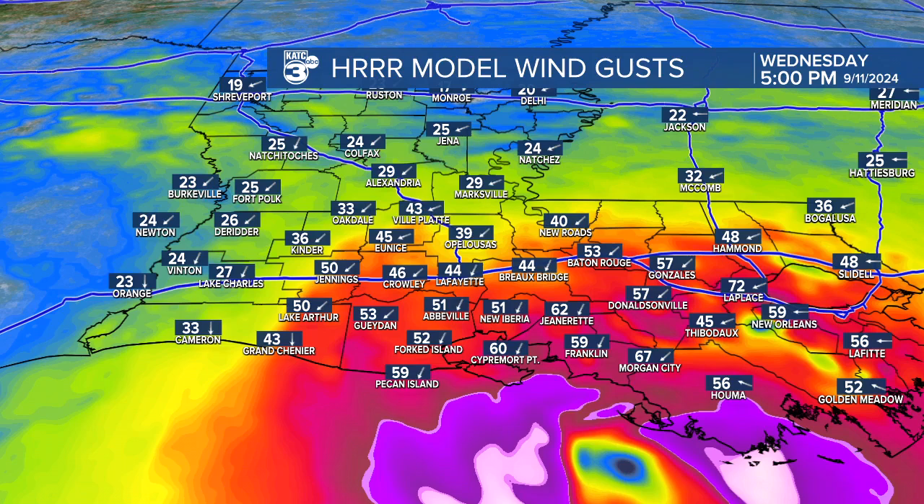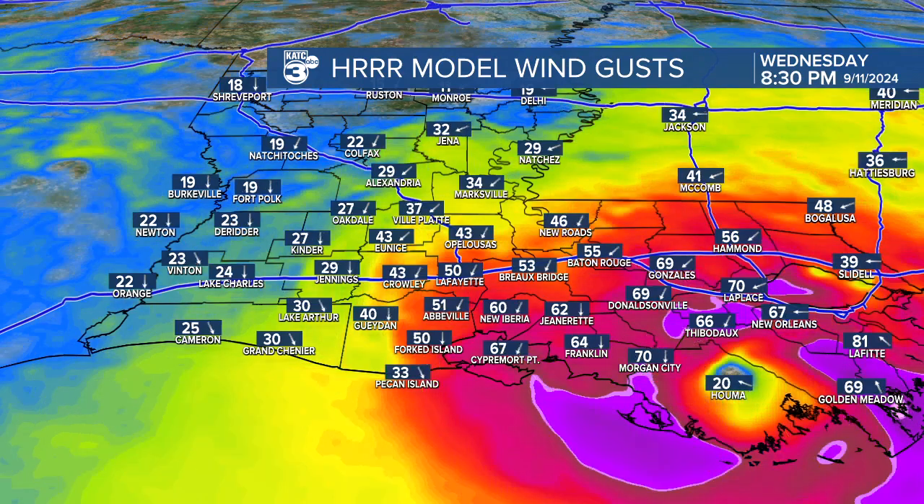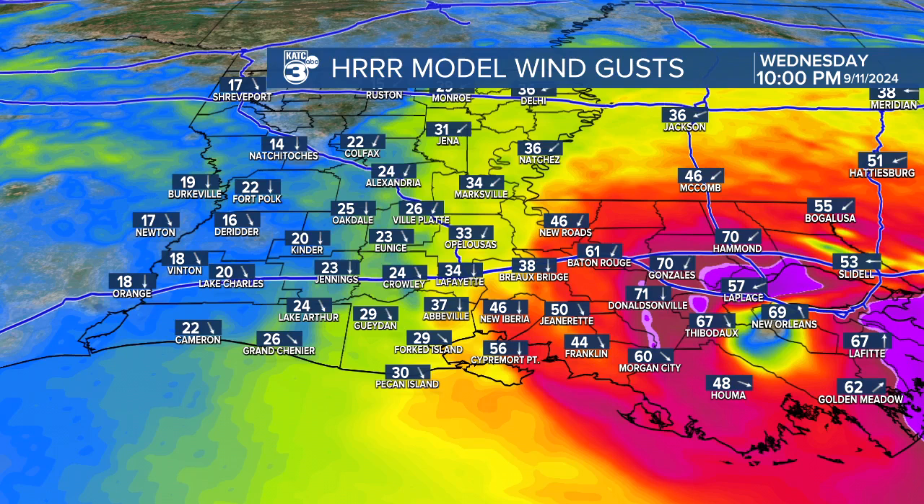That hurricane warning extends from Cypermore Point east over to Morgan City and up to Baton Rouge as well. While in the Lafayette area we're not going to see hurricane force winds, we could see gusts over 50 miles per hour, and that's strong enough to give us some power interruptions at times. So it wouldn't be surprising to see some sporadic power issues.